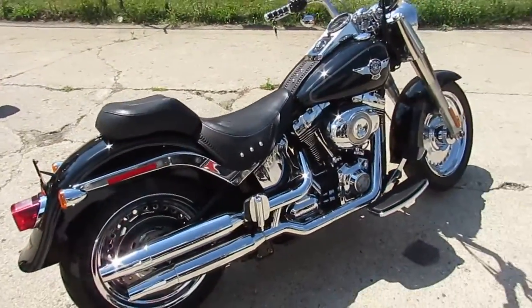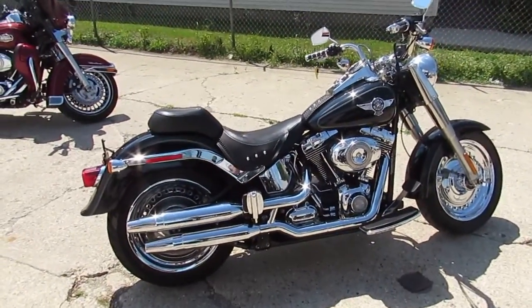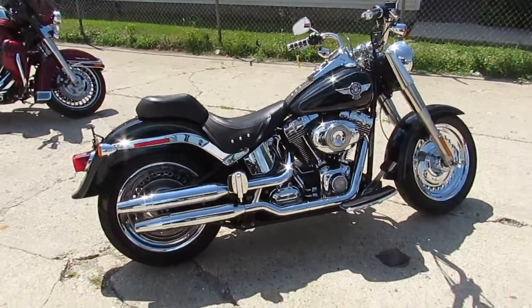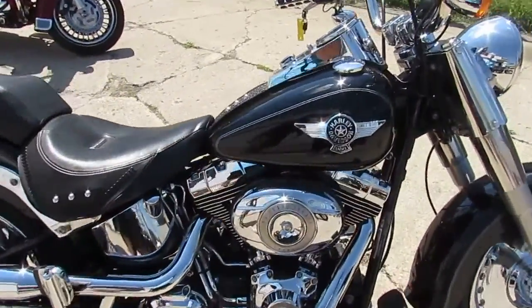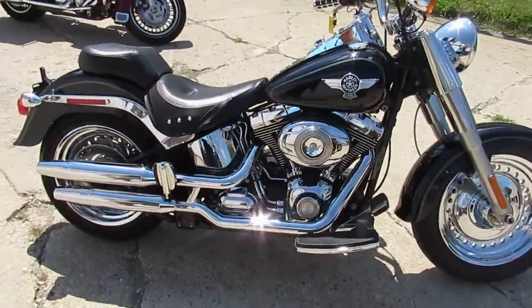We got it priced right at $10,900. Visit our website at Approvalpowersports.com — we got over 400 used bikes, we got shipping nationwide, we can help out with out-of-state financing. Call today and you can ride today.